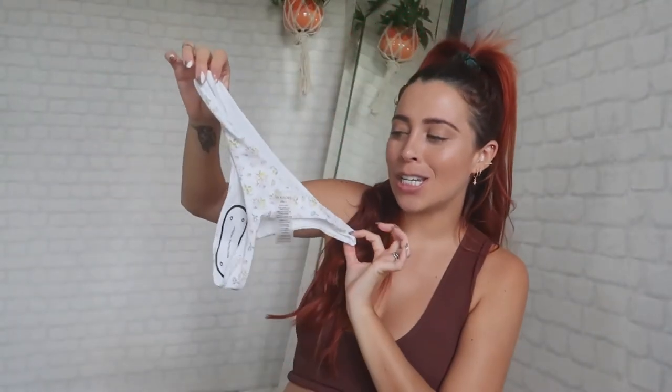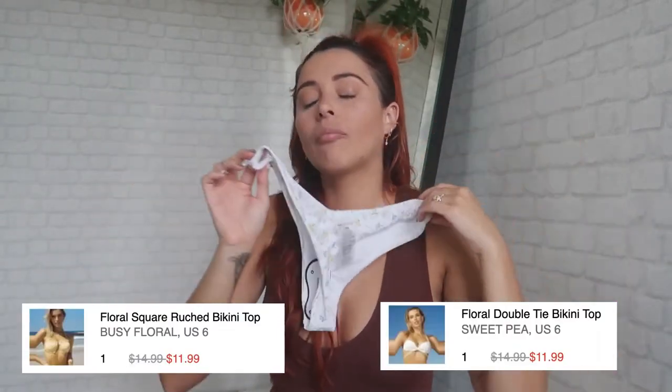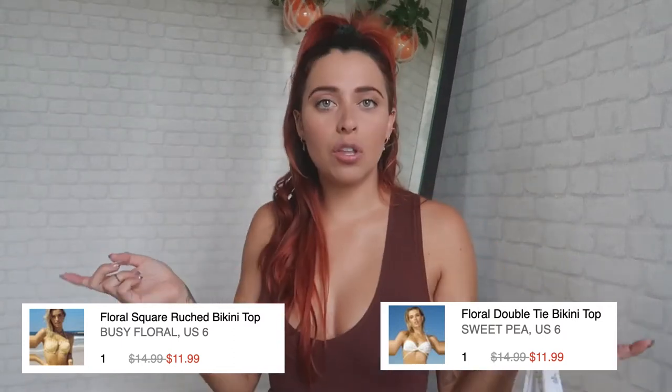Now let's talk thong bottoms, beautiful people. If you know me, you know the cheekier the better — it makes your butt look bigger, and we all want that. I love love love this bottom style. This bikini and the next two use the same thong style, and it's so good. You can wear it over the hip bone or just straight — it's really up to you. I love how this combination looks together, so definitely check it out.